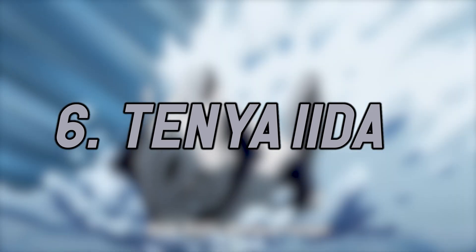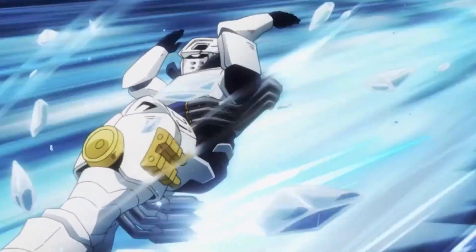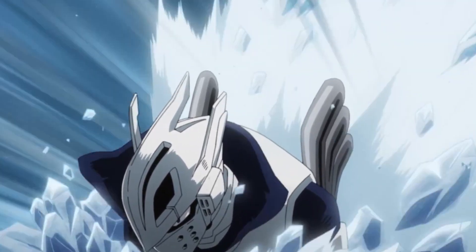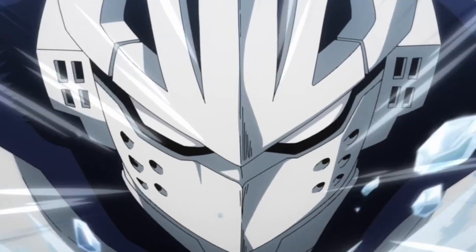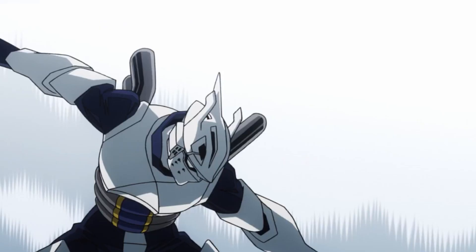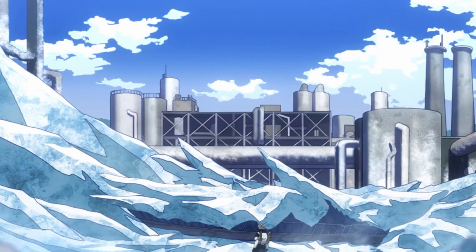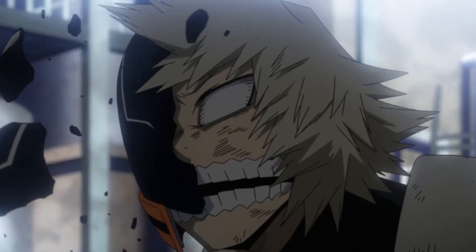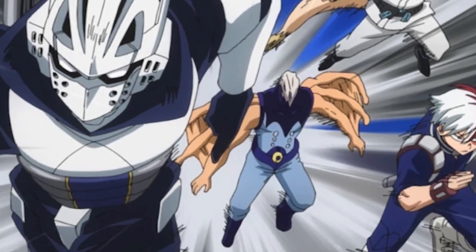Number 6: Tenya Iida. Another character whose costume has a bit of a knight theme going on, class president Iida. His quirk, Engine, uses engines in his calves to give him superhuman speed, so Iida's costume is built for speed. He wears a suit of lightweight silver armor with a decorative wing-shaped muffler in the back, a helmet that cuts down on wind resistance, and boots that double as both a power boost and a cooling system for his legs. The armor's primary purpose is not protection, but efficiency, cutting down on wind resistance to help Iida run faster. Hero tech is pretty advanced, so it's likely they made something lightweight. Iida has never made any notable changes to his costume, unless you count removing his engine mufflers to improve his quirk use before the joint training arc.